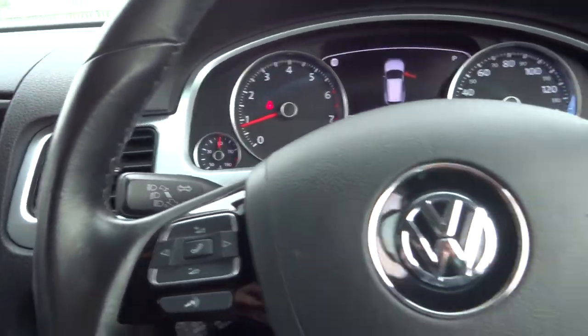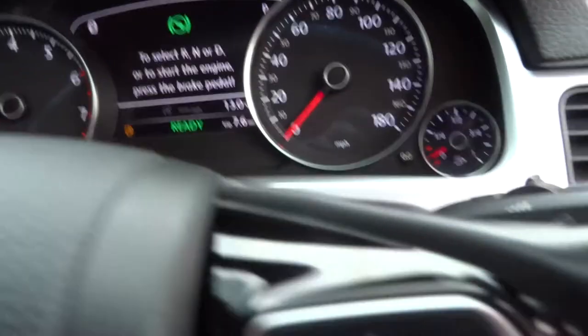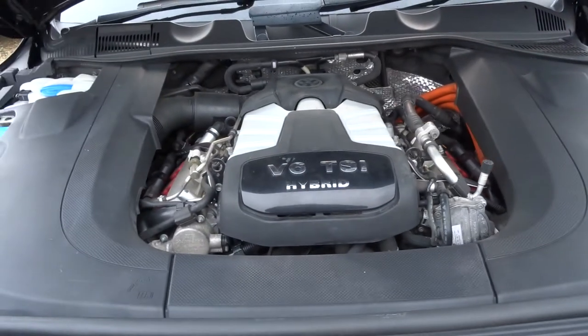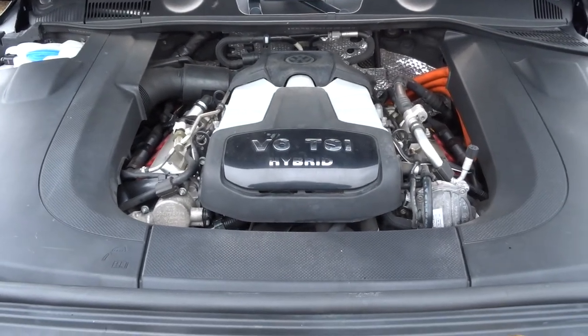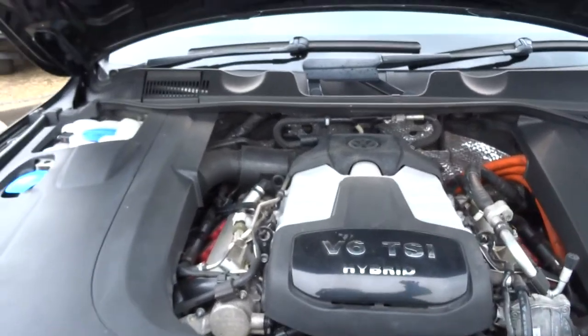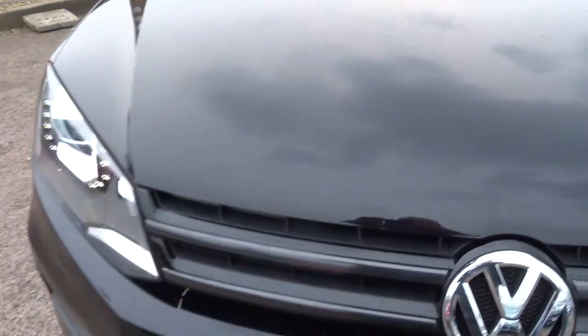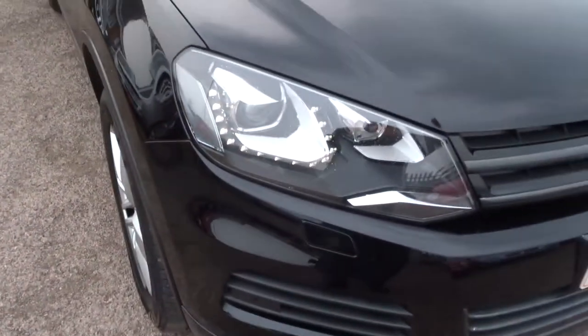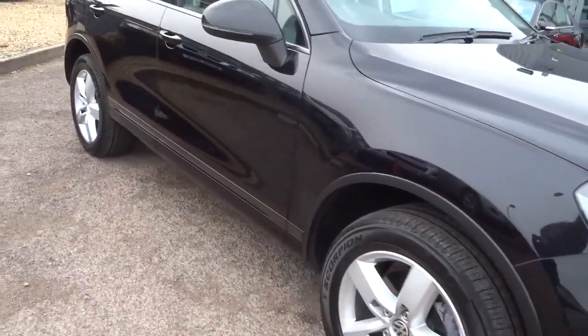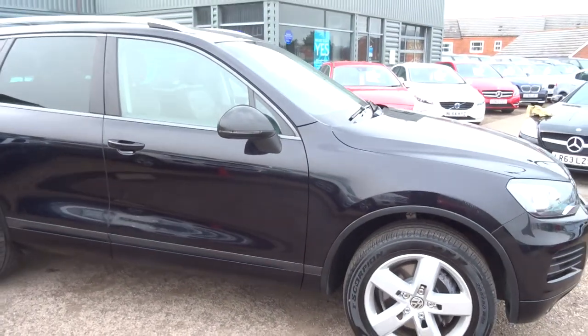Let's have a look outside and lift the bonnet. There's the engine — a V6 petrol engine, hybrid. It's running at the moment and it's very quiet. As mentioned, LED lights and Xenon lights at the front, fogs on the front, and parking sensors all round. Just an absolutely beautiful car.